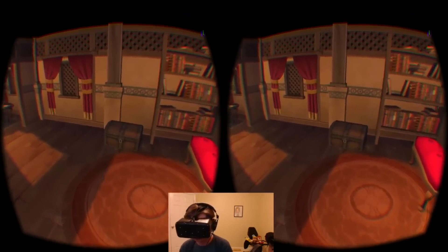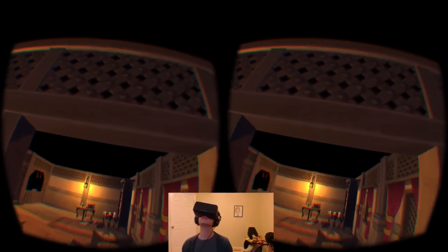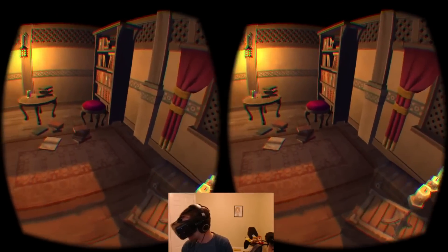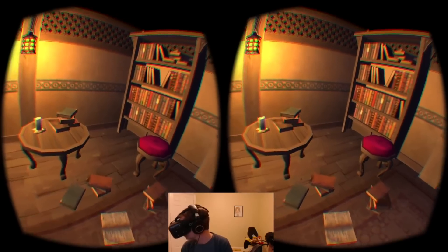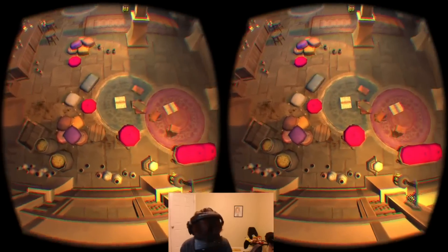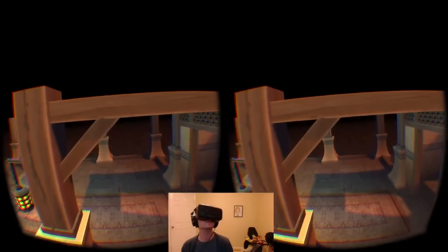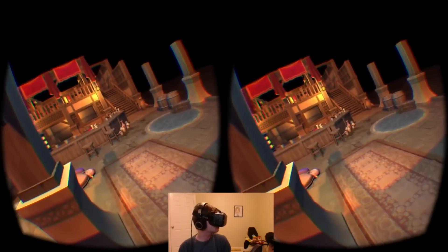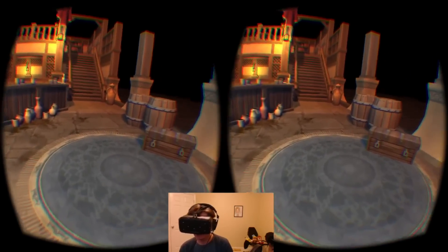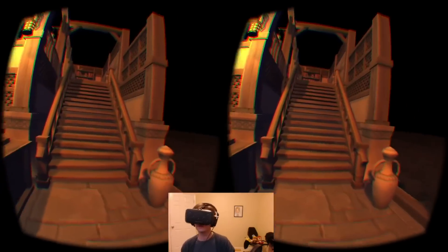I wonder what's in that chest. We'll break through it and see if there's anything inside. The chest — we gotta break into it. And the music stopped.